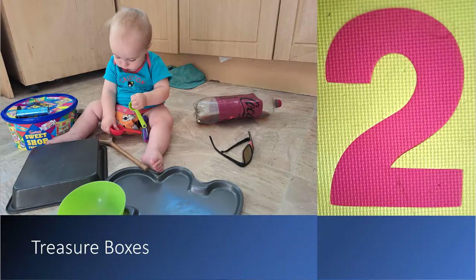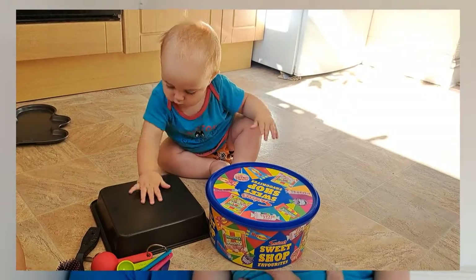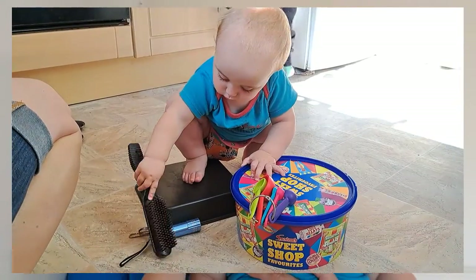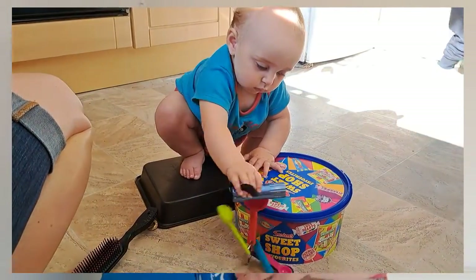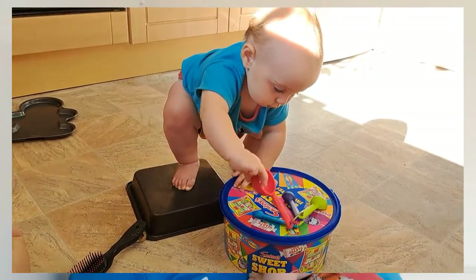At number two we have playing with household items. This one in particular loves what people call treasure boxes, where you take regular items from around the house — wooden spoons, pots, plastic bowls, cups, a hairbrush — and put them in a box. Kids love playing with them because they've seen you use them, so they feel grown up. It's great for exploring their environment and developing motor skills like picking things up and feeling different textures.